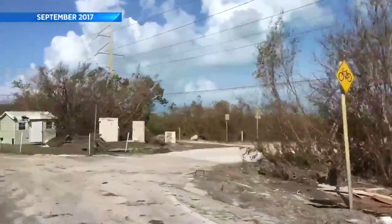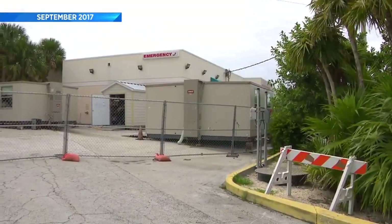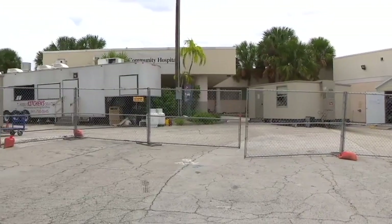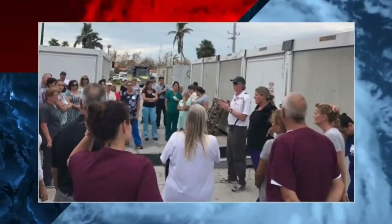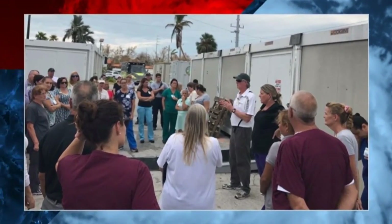Hurricane Irma left a mess in the middle and lower keys and destroyed the 1959-built Fisherman's Hospital, a lifeline here. It had some issues when we first came and that just took over the hospital, but it was not prepared to receive hurricane force winds. Water intrusion and mold made the hospital unsafe.